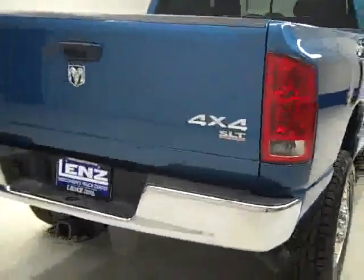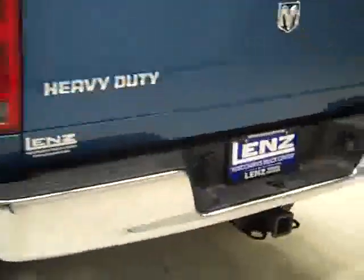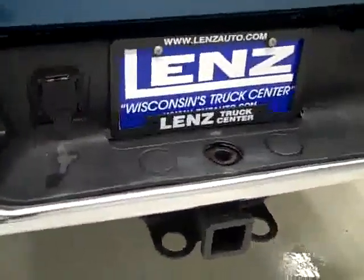Going around back, the rear bumper and tailgate look to be in good shape. I do see a bit of a ding right there if you can make it out on the camera — otherwise it looks great. There is a hitch, transmission cooler, and wiring as part of the towing package. And in the bed itself, a little scuffed up from some light duty use, but overall in really good shape.